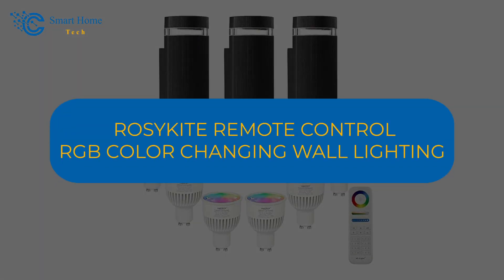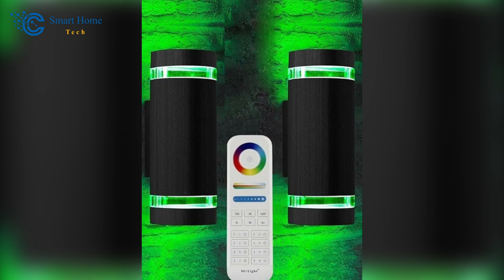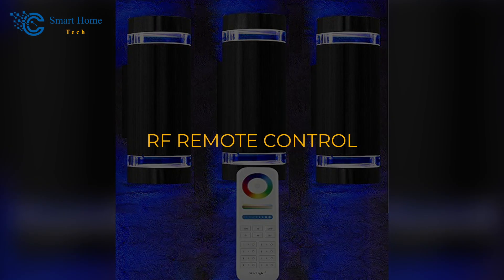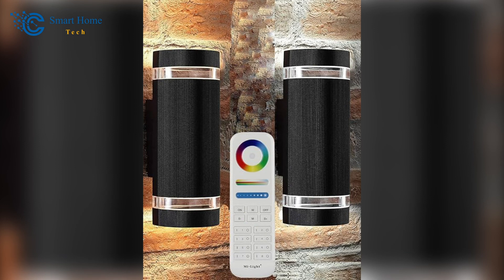And finally, number 3: Rosy Kite Remote Control RGB Color Changing Wall Lighting. Last but certainly not least, say hello to the Rosy Kite Remote Control RGB Color Changing Wall Lighting. With multiple color choices and modern aesthetics, these lights redefine outdoor aesthetics while giving you complete control over your lighting experience. Effortlessly control colors and lighting effects with the RF remote control, providing convenient operation from up to 96 feet away. Transform your outdoor space into a dynamic haven of light and color, all while enjoying the benefits of IP56 weather resistance and contemporary design. These lights are the perfect addition to elevate your outdoor decor and create unforgettable lighting experiences.